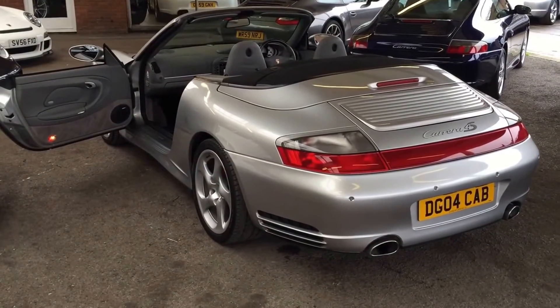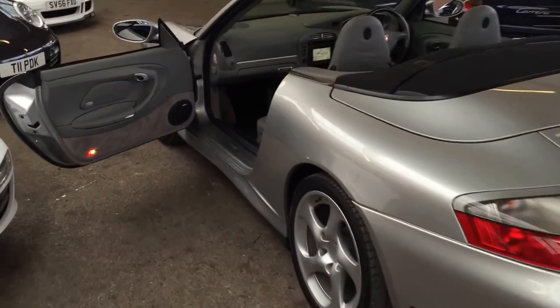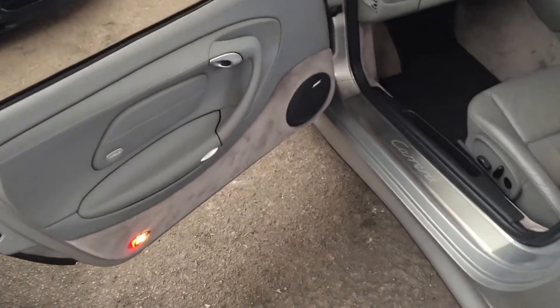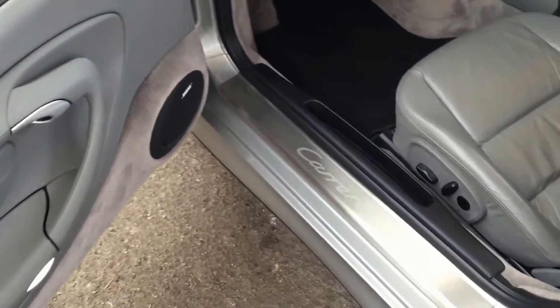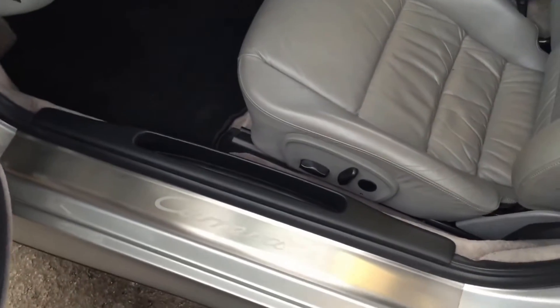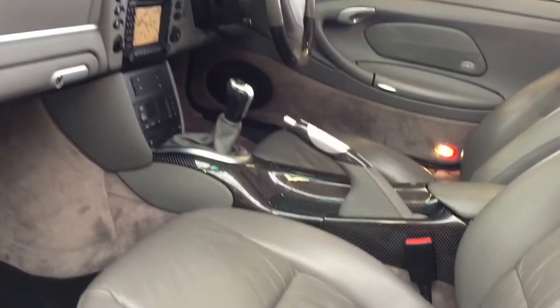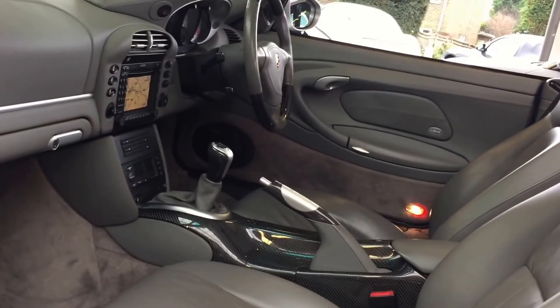Moving to the interior of the car, you see the graphite grey leather extended to the doors and dash. There are some really neat options on here: we have the Bose sound system with the additional amplifier and subwoofer, stainless door entry guards, and electric memory seats finished in soft ruffled leather. A very visual car on the inside.